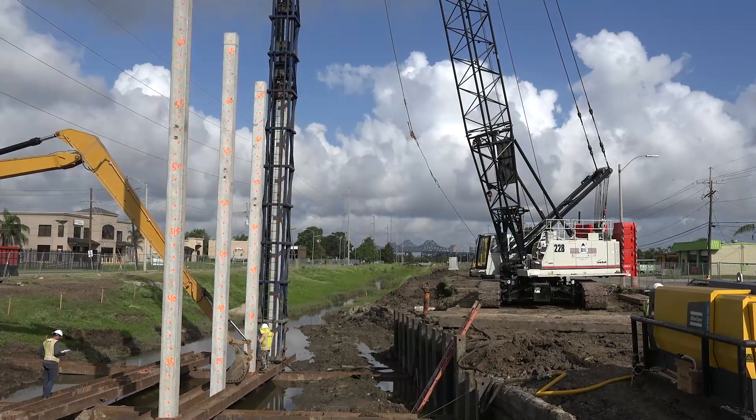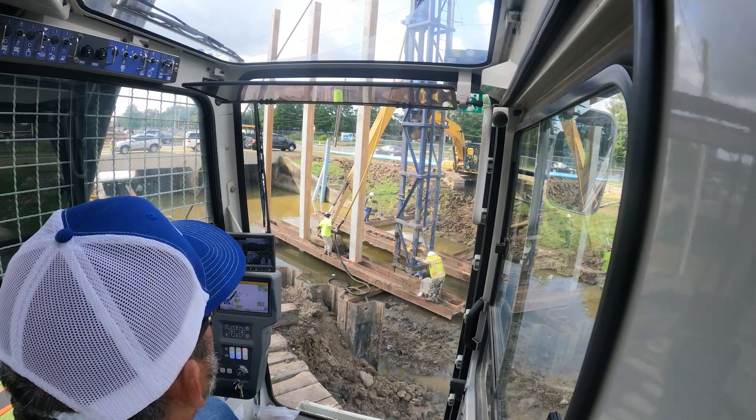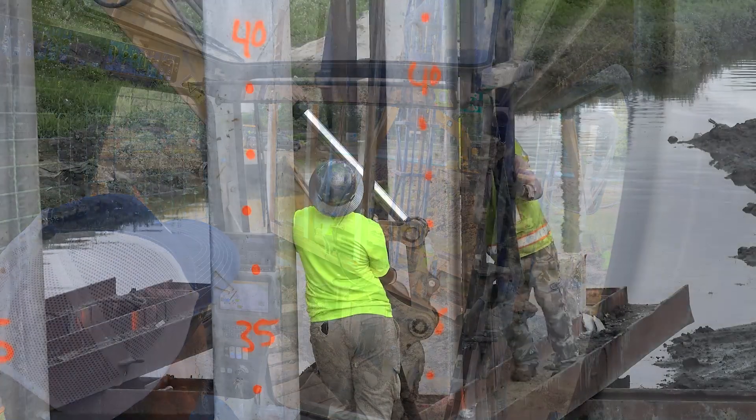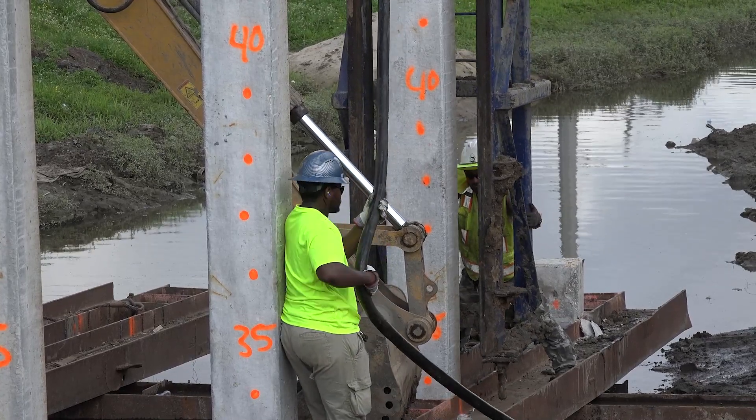It's a very, very good machine. It handles the piles very well. I've got a 24,000 pound hammer and a 4,000 pound lead, so I'm right about 28,000 to 29,000 pounds. It's really smooth.